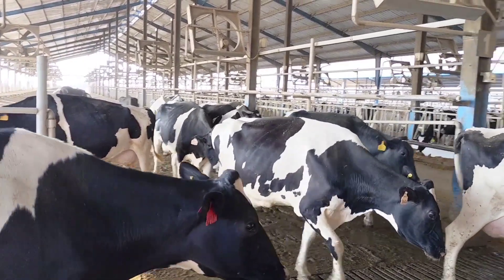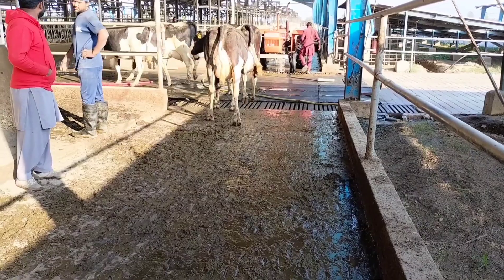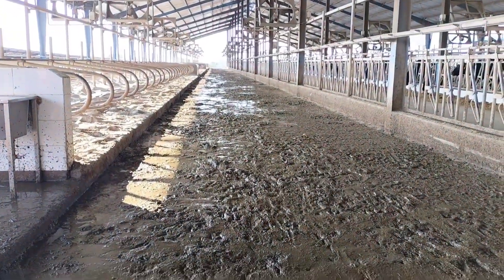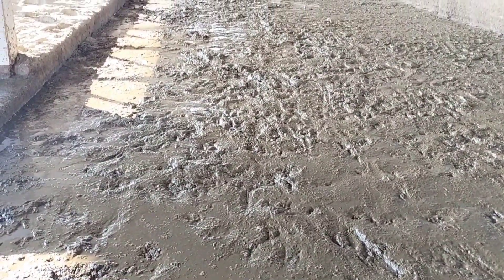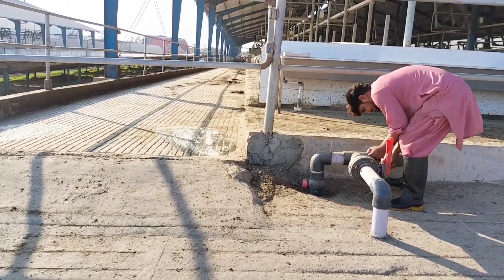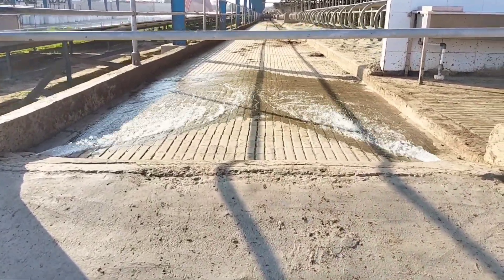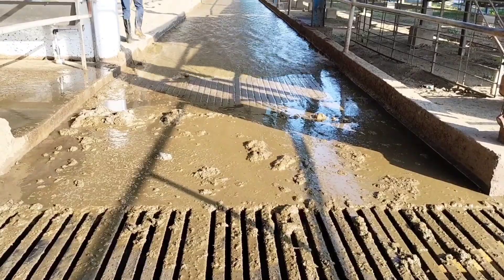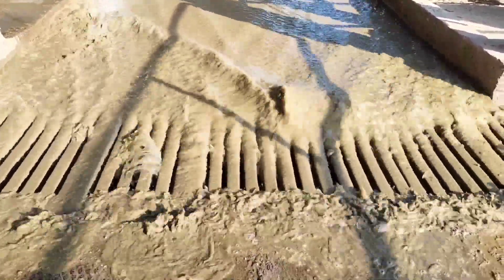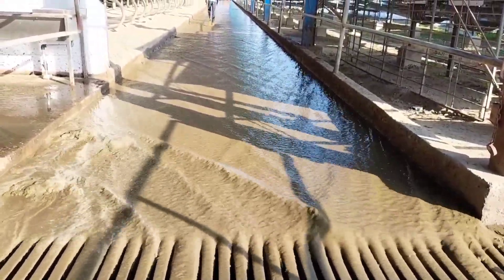As the cows leave their barns for milking, you can see the accumulated dirt and manure everywhere, revealing a barn in need of cleaning. The workers on the water hose, strategically placed at the end of each barn, let gravity take over. The flowing water softens the manure, making it easy to remove and facilitating a seamless cleaning process.